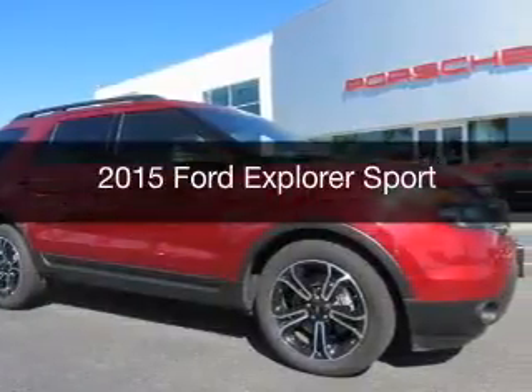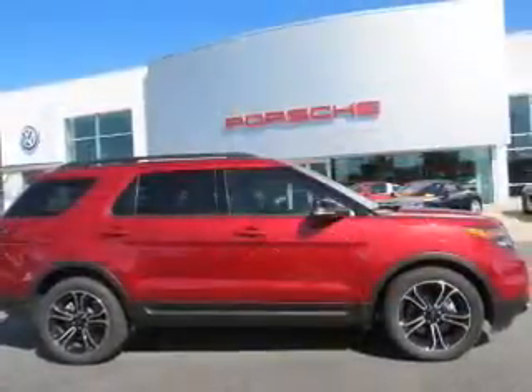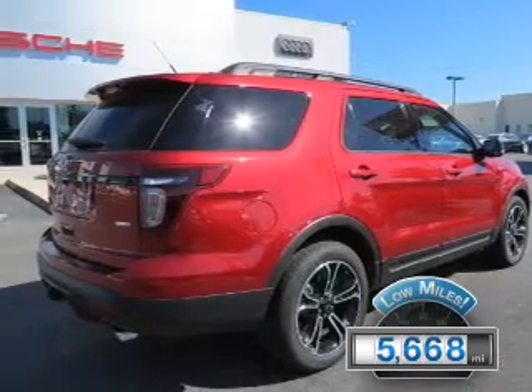This is a used 2015 Ford Explorer. It's powered by four-wheel drive, an engine, and an automatic transmission. With fewer than 6,000 miles, this vehicle is like new.